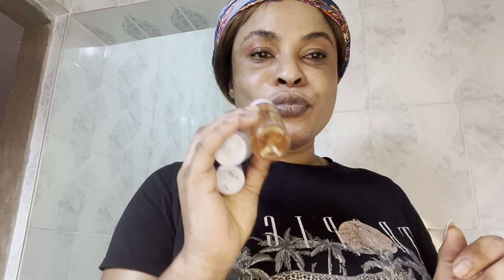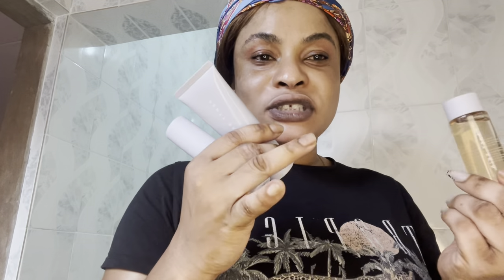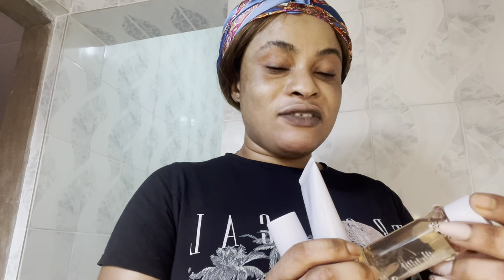I've used Fenty before — their facial wash — but I hadn't used the full combination of products together. So I got my hands on this Fenty set and today I'm going to demonstrate it for you. Fenty products are good.